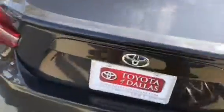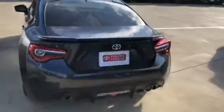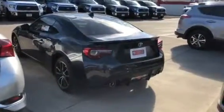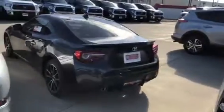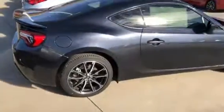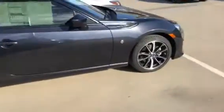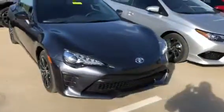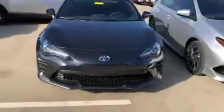It does have dual exhaust, LED front lights, alloy rims, a spoiler, backup camera, and it's a six-speed automatic. Beautiful black-on-black, gorgeous car.